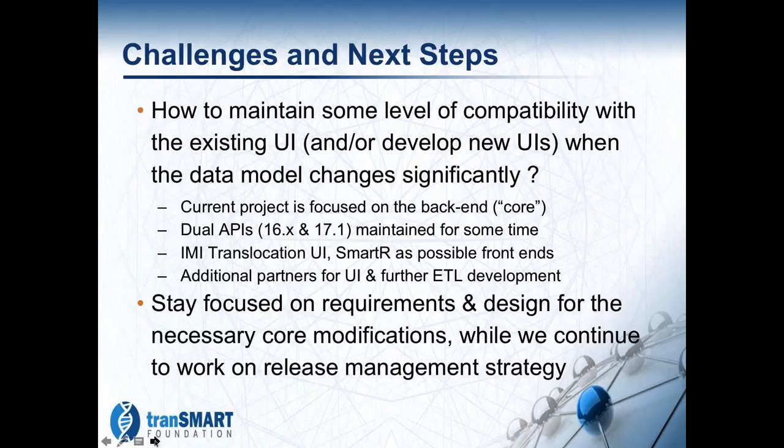We do eventually want SmartR to work against the 17.1 back end as well. We also have some potential additional partners that have expressed an interest in contributing to the overall project. If we can get those partners engaged at the right time when the APIs are solid enough and we know what we're working with, there are opportunities there as well.